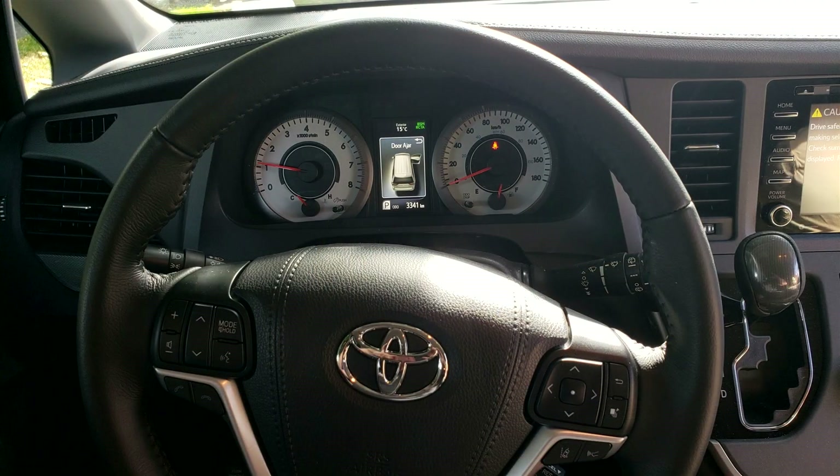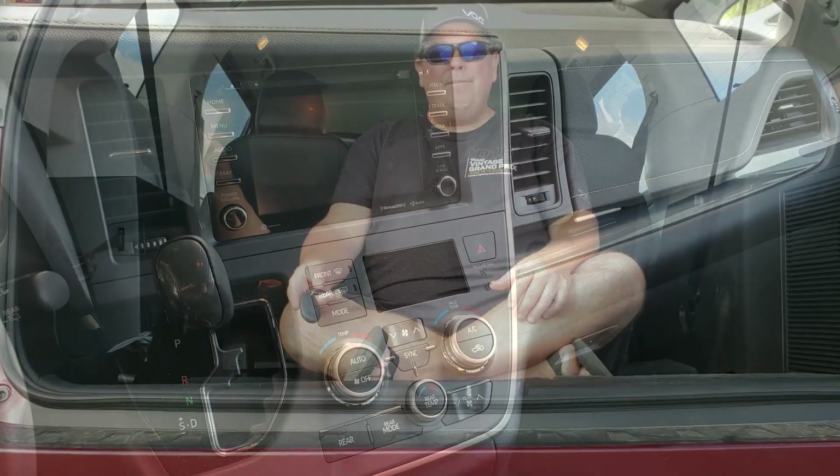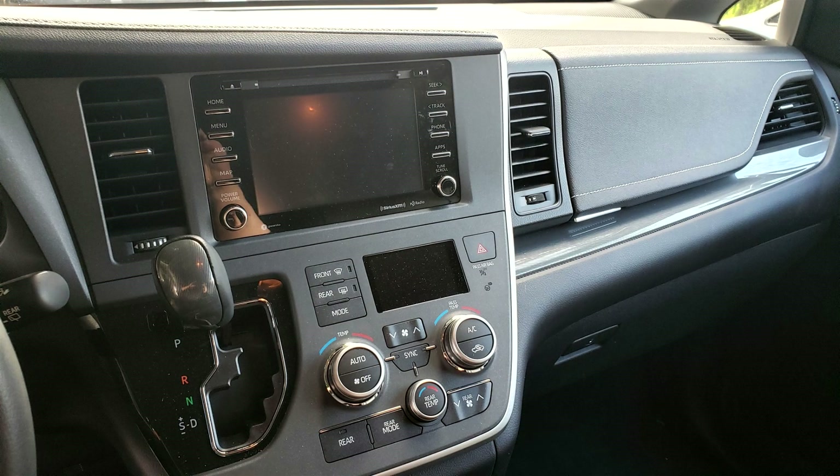It doesn't drive quite as sexy as it looks. It drives well — kind of like a minivan, kind of what you'd expect. However, it looks fantastic. I keep expecting that Bisimoto guy to hop out and throw turbos on it or something. It's pretty cool.